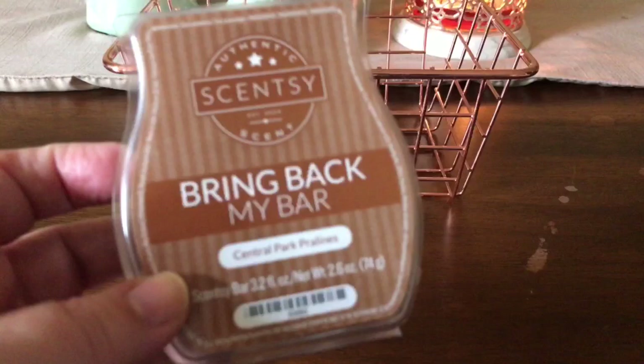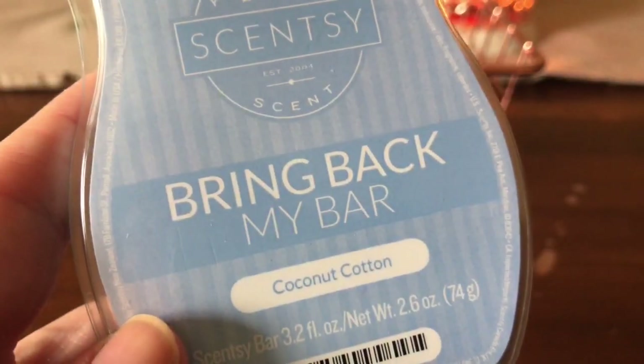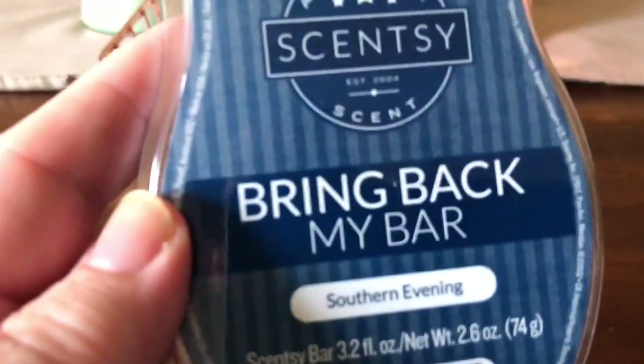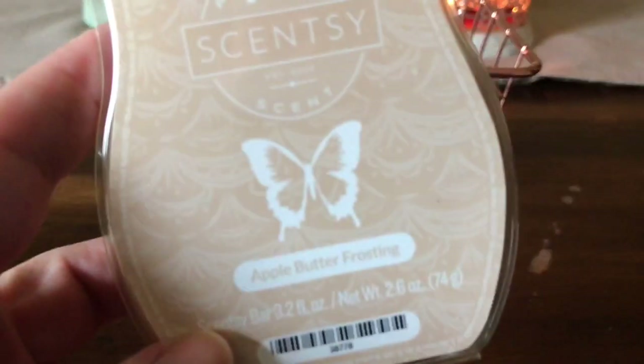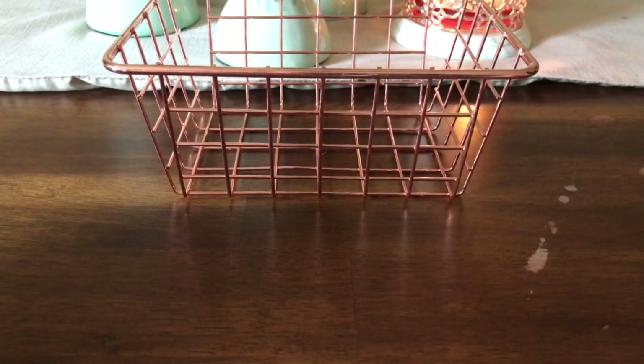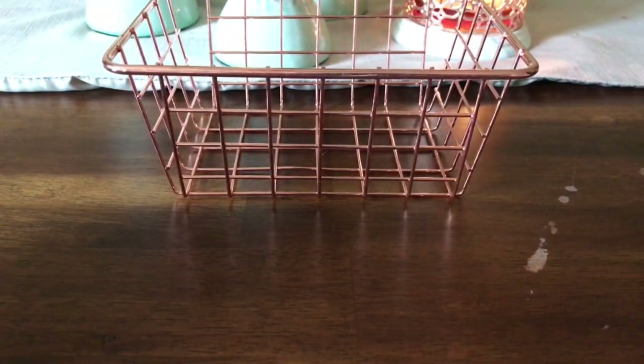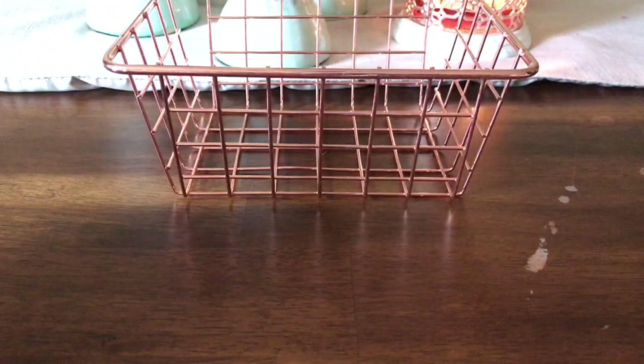Starting for the next batch, we have Central Park Pralines, Coconut Cotton, Southern Evening, and Apple Butter Frosting. The first person to comment down below will be the wax I melt and review next week.